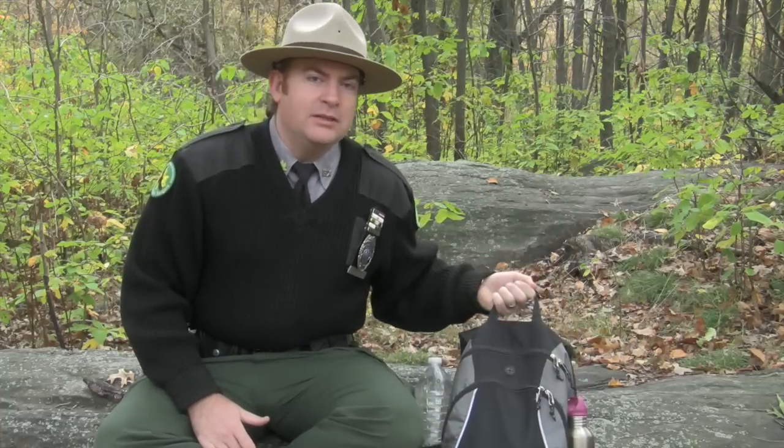In keeping with the idea that an ounce of prevention is worth a pound of cure, one of the best things that rangers can teach is what type of gear for people to bring with them on any type of outdoor adventure — whether that's hiking, camping, long distance hiking, and so forth. I've created a backpack that's full of some of the most common and most important gear items that you should bring with you on a day hike to the backcountry.